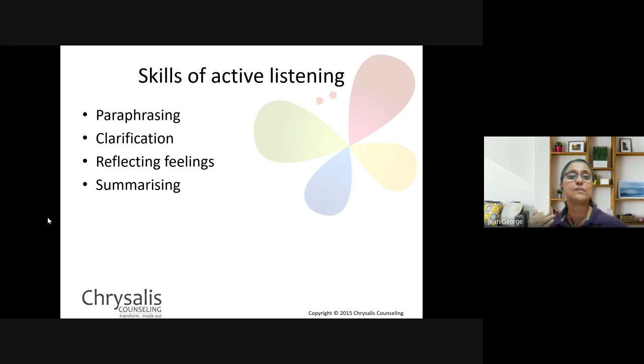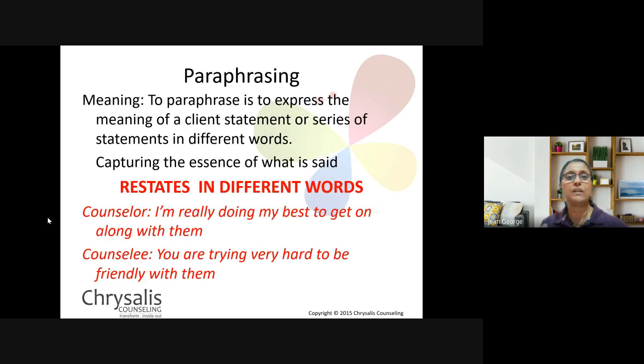There are certain skills of active listening. It's not just about hearing — it's also something you do to respond. The skills of active listening include paraphrasing, clarification, reflection or responding to feelings, and summarizing. There are more, but I've picked up the most important ones. If you look at counselling books you may find many others, but these are the key ones.